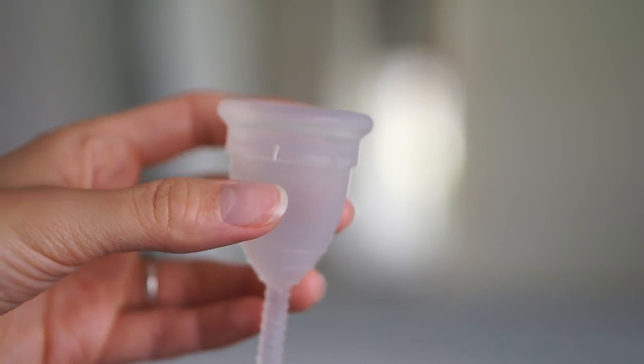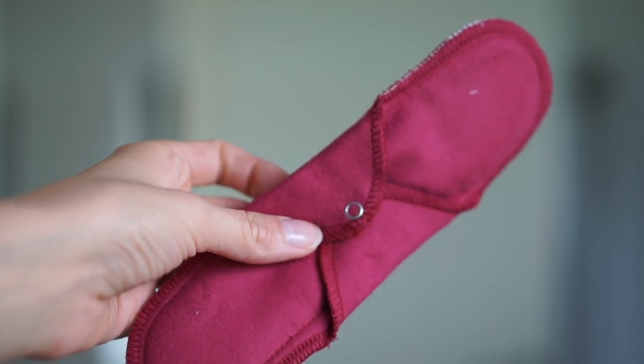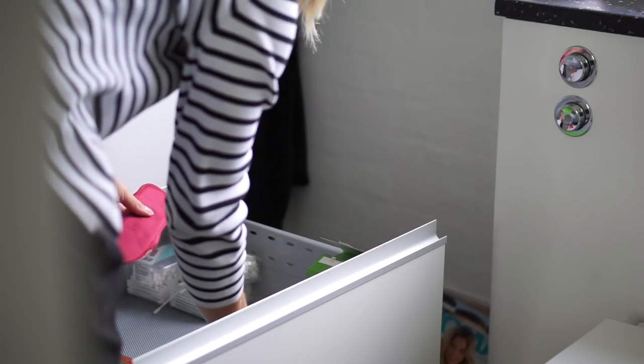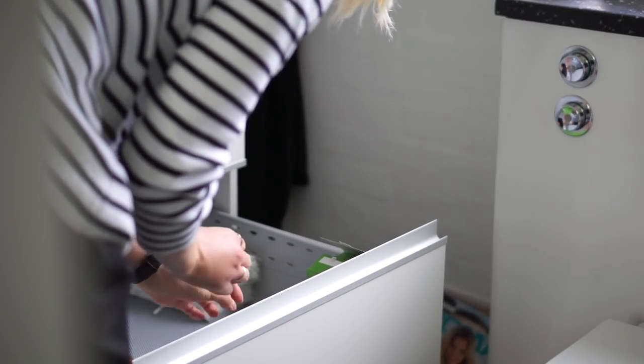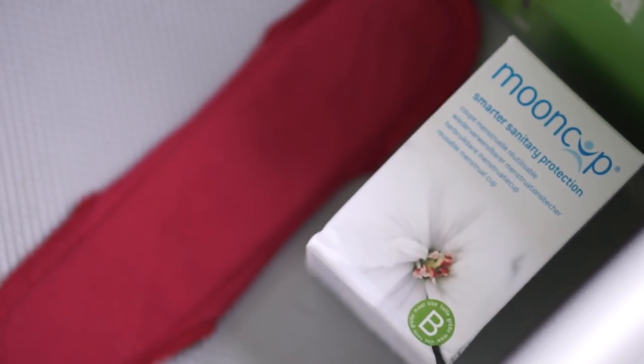There's also a tampon in the bag. The reason it's here is because I've ditched disposable tampons and feminine pads and now use a moon cup instead, which is a reusable alternative. The great thing about the moon cup is that it can last for years and you can clean it.